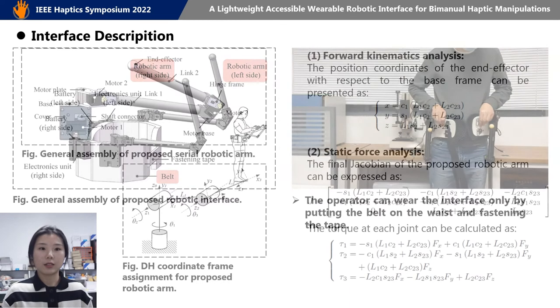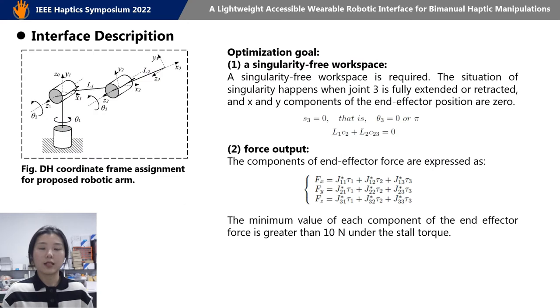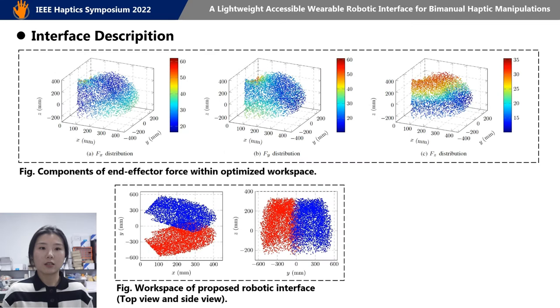The forward kinematics model and the static force model of the interface are derived. Based on the models, we have optimized the device in two ways: a singularity-free workspace and a high force output. Then we get the optimized force output and the optimized workspace of the interface.